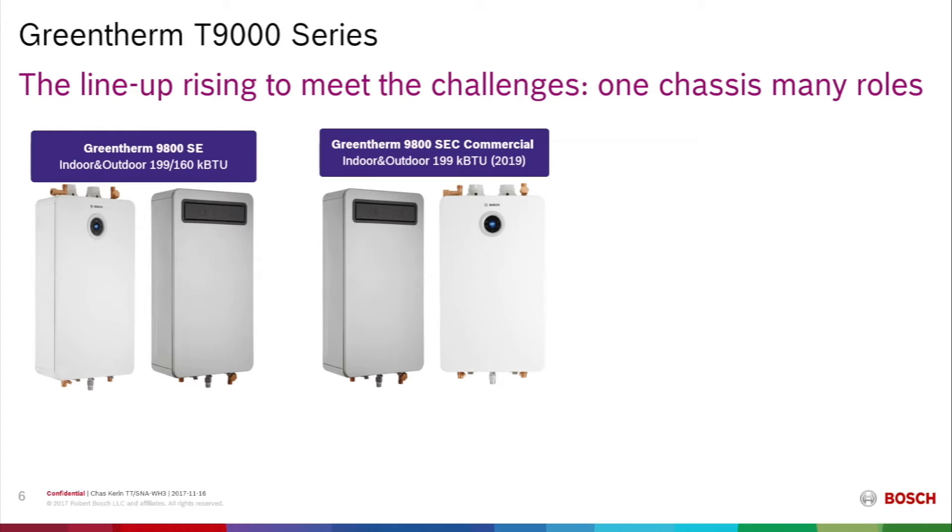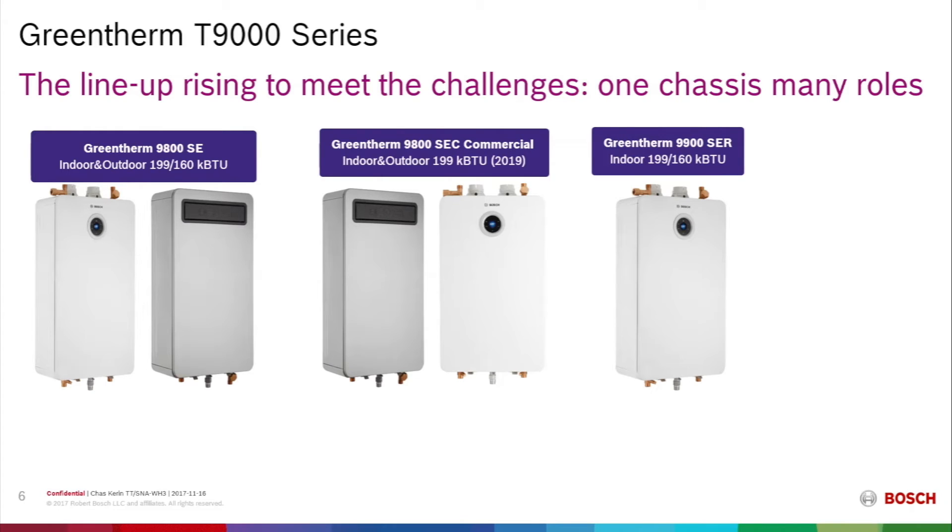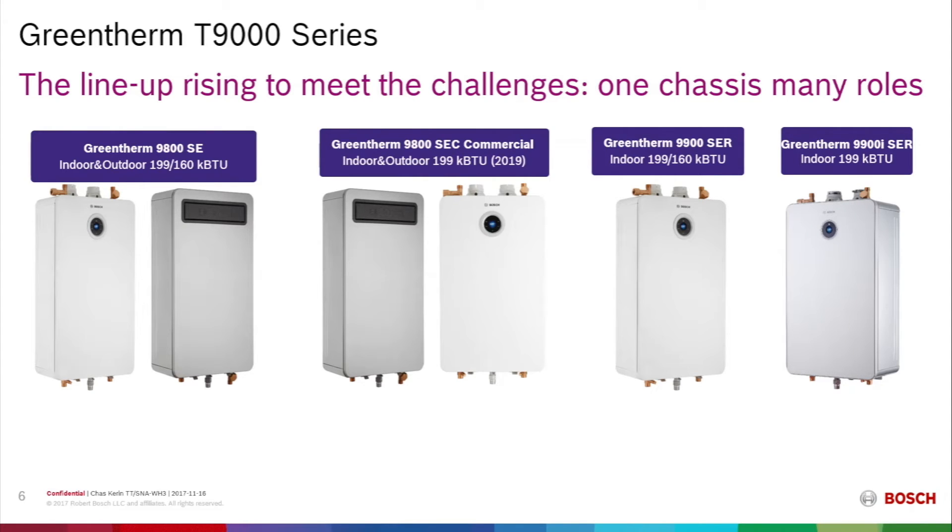Next year in 2019, we will have a commercial version on the same chassis. For those who desire greater luxury, we have the Green Therm 9900 SER, available as an indoor unit in 199,000 or 160,000 BTU input, incorporating built-in recirculation so hot water is at the tap almost immediately. And then the top of the line is the Green Therm 9900i SER — another recirculating unit with a built-in pump that also includes built-in Wi-Fi capability, allowing the water heater to communicate via the internet to your phone or tablet for controls.